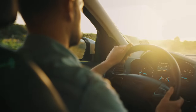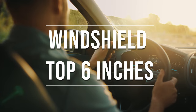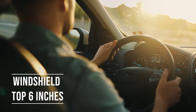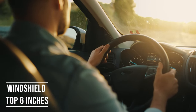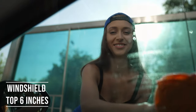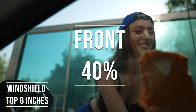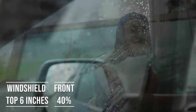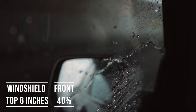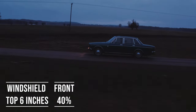Firstly, if you're driving a sedan in Louisiana, you're allowed to tint the top six inches on your windshield. This rule is there to ensure you have clear visibility, which is crucial for safe driving. Moving on to the front side windows — the law is quite specific here. These windows must let in over 40% of light. It's a safety measure to make sure drivers can see well and also to allow law enforcement to see inside the vehicle.